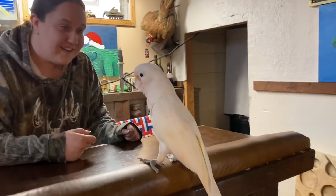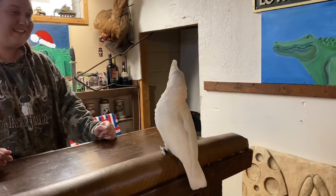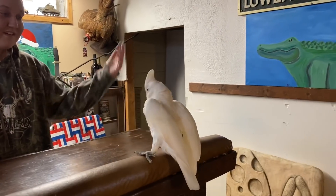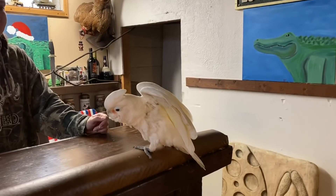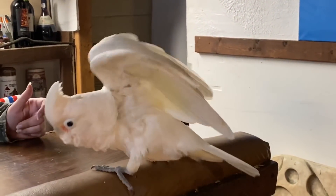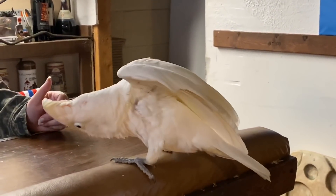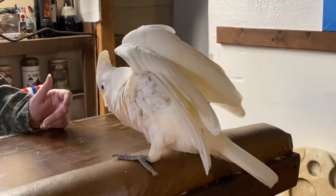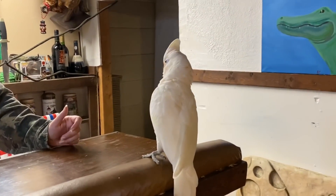So this next clip is of Peaches, our Goffin's Cockatoo. We got this guy about a year ago — I'm sure you guys have seen the video where Noah surprises me and we get the bird. He is doing absolutely fantastic, settling in really well here. Definitely a challenge with the Goffin's Cockatoos, but I love this guy to death. He's kind of taking a liking to Mary a little bit, but we still love him. Just want to include this clip — we're just kind of playing with him, doing a little Peaches update. He's doing just fine.